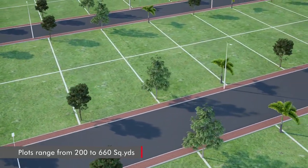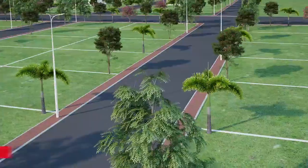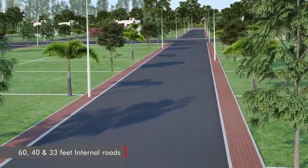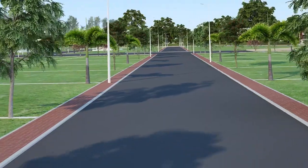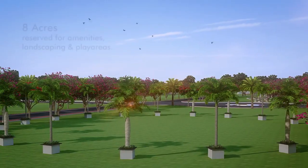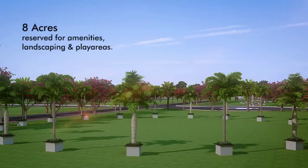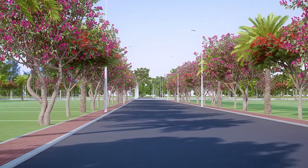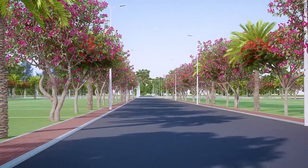The east and west facing villa plots are perfect to build your dream home. There are more than ample open and landscaped spaces all around, and the wide roads have street lights with underground cabling.